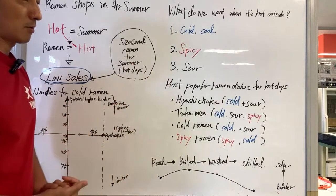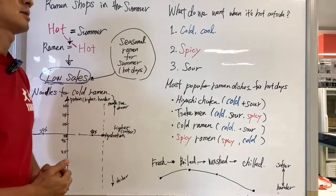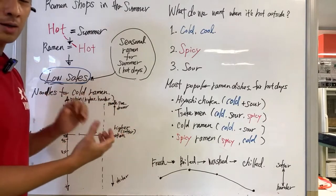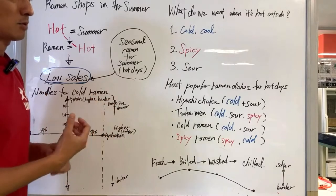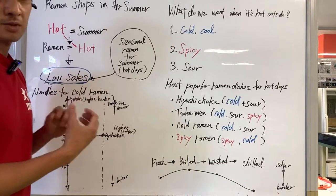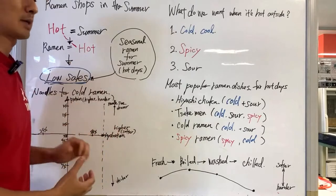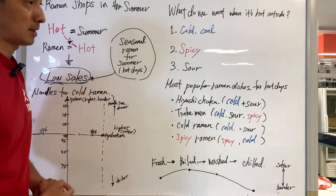Something sour: in Japan we have lemon, lime, and different types of citrus like sudachi and yuzu. We have ume — sour plum. People want something sour because eating something sour gives health benefits as well, like it helps with digestion and disease prevention. So there are three patterns of what we can offer during summer days.